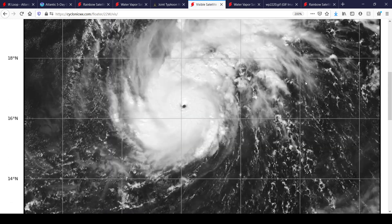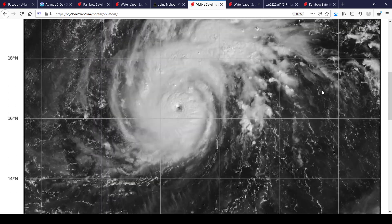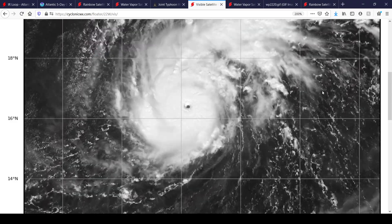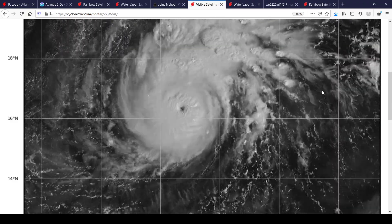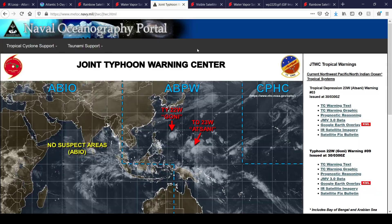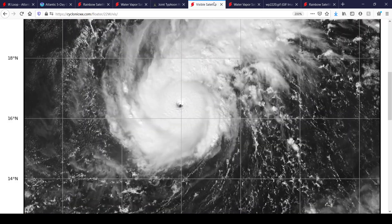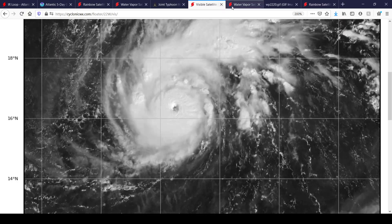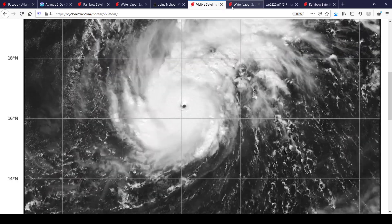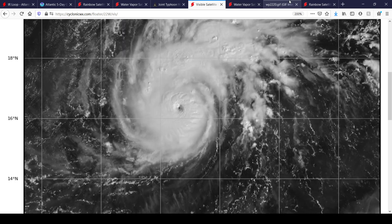Here's visible imagery of the typhoon as well, and you can see how that eye has rapidly cleared out over the past two hours. This typhoon is unfortunately forecast to make landfall over the Philippines as a significant typhoon still. Regardless of whether it's a Cat 4 or Cat 5 at landfall, the impact is still going to be destructive and significant for the Philippines.